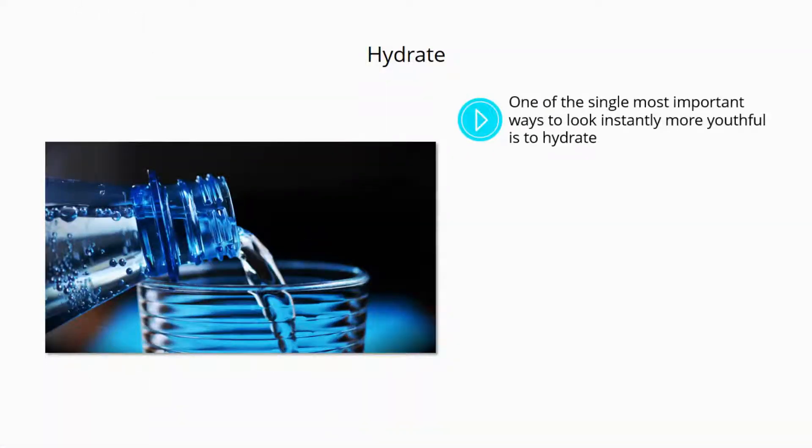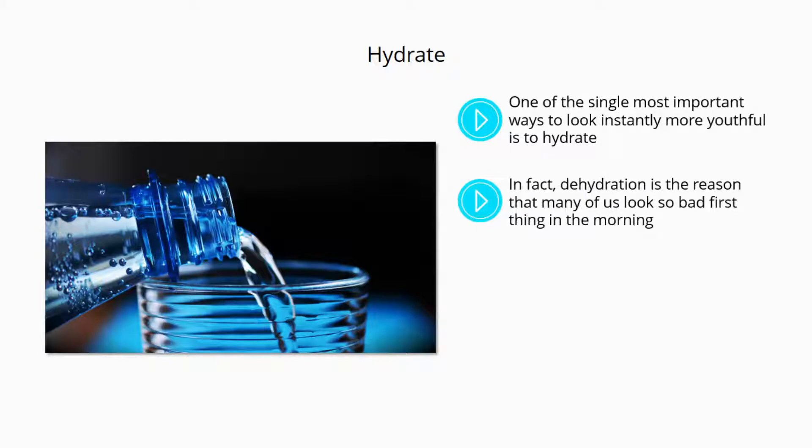Hydrate. One of the single most important ways to look instantly more youthful is to hydrate. When we are dehydrated, this can cause our skin to look thinner due to the lack of water retention, and that in turn means that you can more easily see veins underneath — not to mention making wrinkles appear more noticeable. In fact, dehydration is a reason that many of us look so bad first thing in the morning.